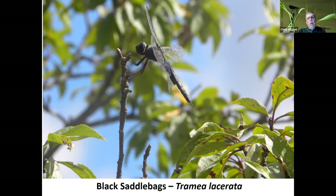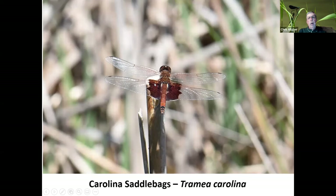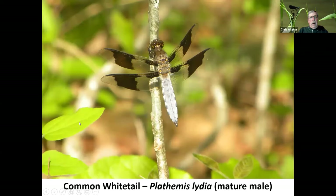Saddlebags are interesting critters — a little smaller than the ones we've seen before. This one is up in the branch of a tree, and you can see its legs grasping the end of the twig. The saddlebags name comes from the lower wings having a type of pattern — somebody said it looks like a saddle, and somehow that became the common name for this species. There's also a Carolina saddlebags that has more of a bronzy orange tint to the wings. Interesting coloration on this one.